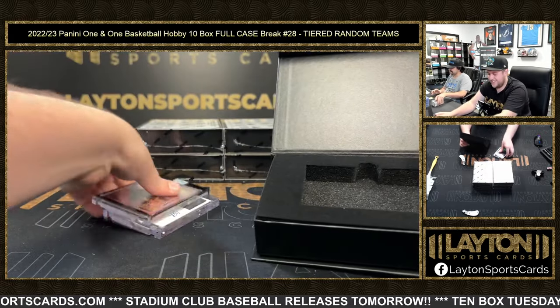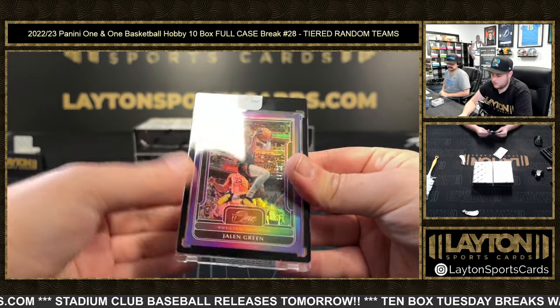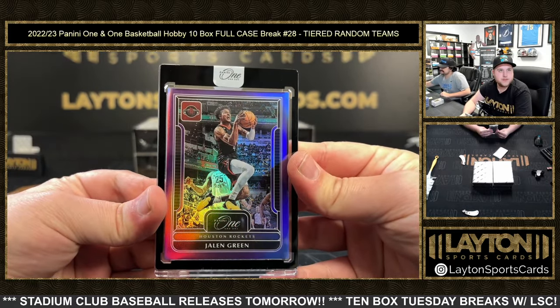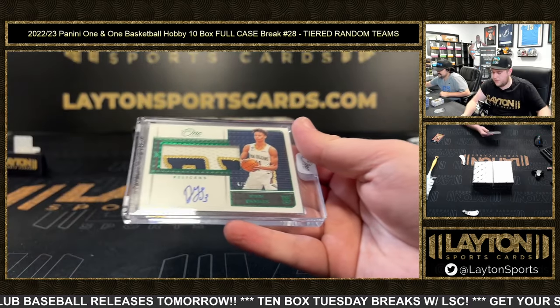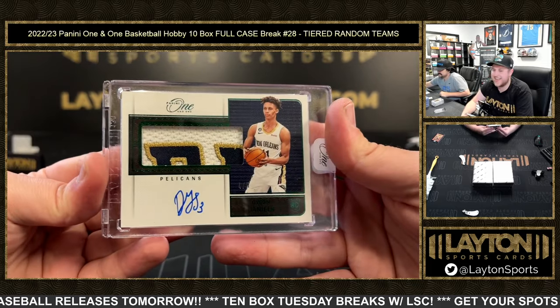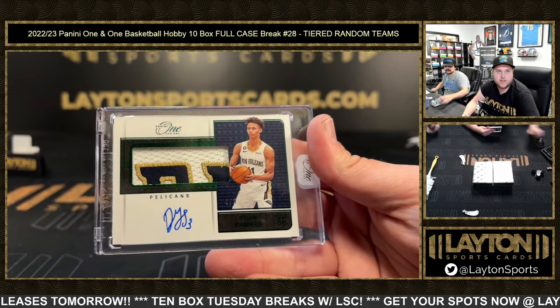Next up is a Jalen Green, 2-25, for the Rockets again. That is going to be an RPA, 4-5 Dyson Daniels. Congrats on that one, Pelicans. That's nasty.